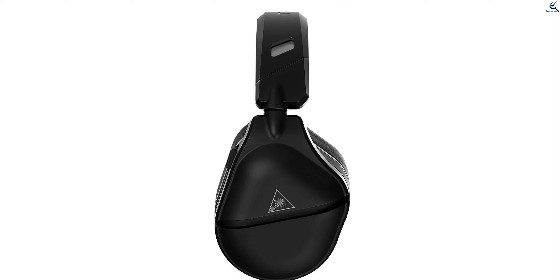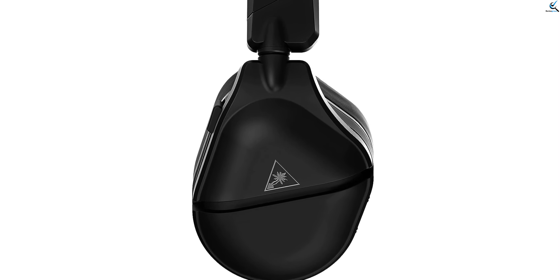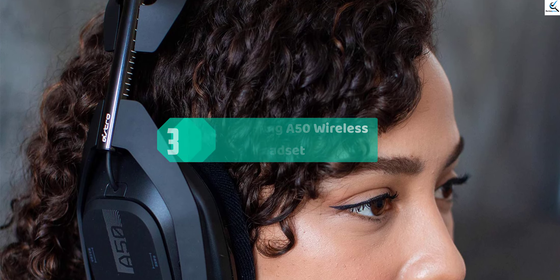With multi-platform compatibility and advanced features like noise cancellation and adjustable EQ settings, the Stealth 700 Gen 2 Max ensures clear communication and crisp audio for every gaming session, making it a must-have for serious gamers. At number three, we have the Astro Gaming A50 Wireless Headset.